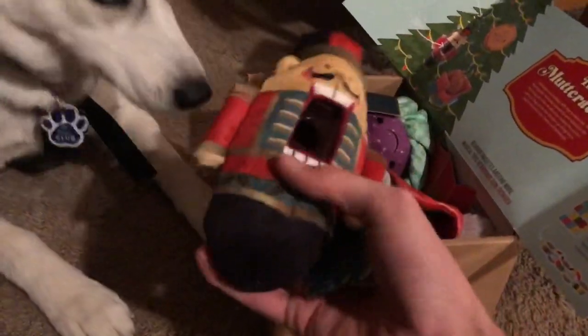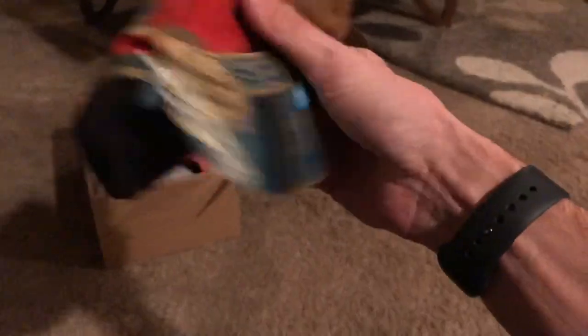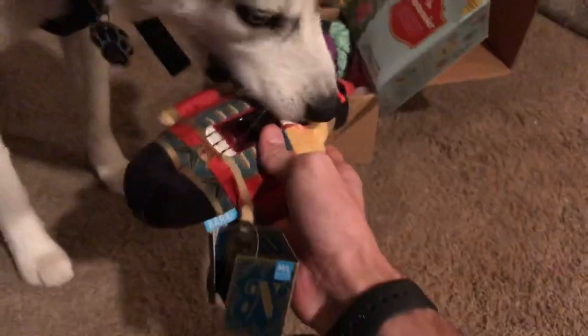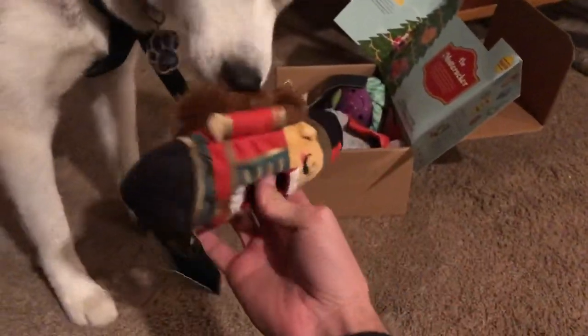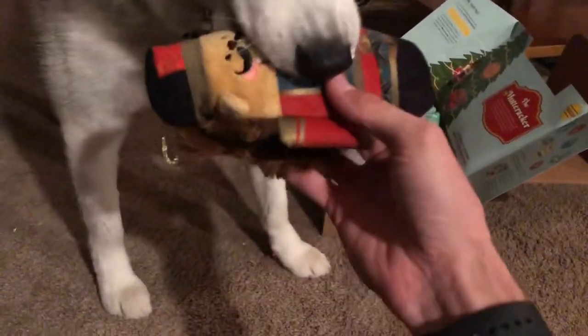Looks like her first toy we got — oh, she likes that, she wants that. It's a little Nutcracker, it looks like a bottle, like a little chew toy. She likes that. It's got a crunchy feel — let's pull the wrap and the tag off for her. It's got a crunch — she really likes it!